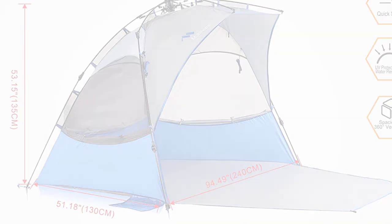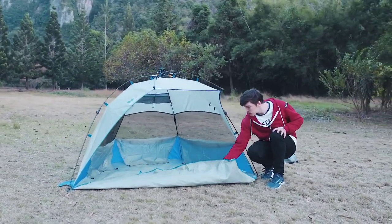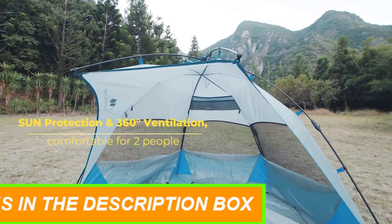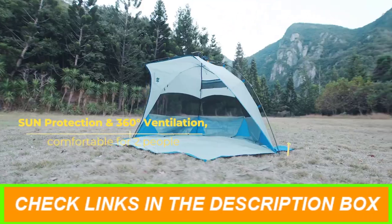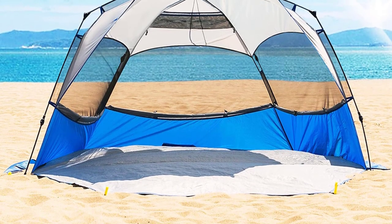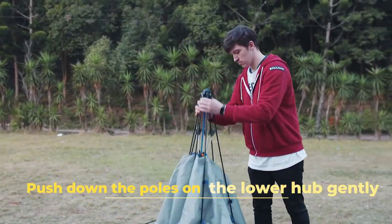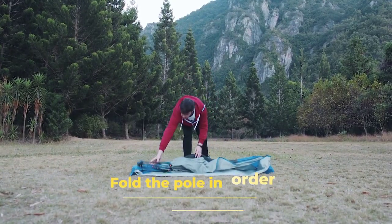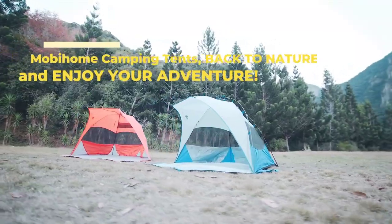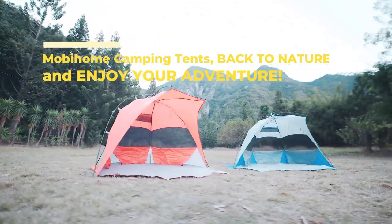The Beach Tent offers 360-degree ventilation with three side windows, ensuring a constant breeze in hot weather. It is designed to be windproof with four sandbags and six strong plastic stakes for added stability. Made of water-resistant polyester with taped seams and a silver-coated film for UPF 50+ sun protection, this tent is also waterproof, suitable for various outdoor activities. The durable construction includes double-sewn seams and sturdy polyester fabric. The tent comes with an extended front floor for added privacy and space, and a hassle-free refund or replacement within 24 hours.